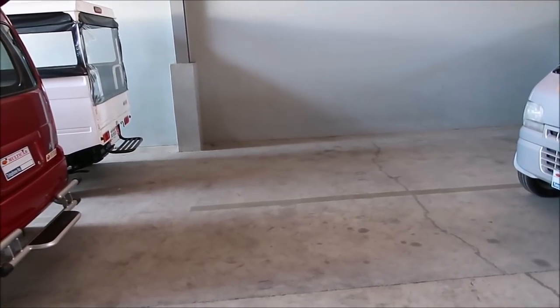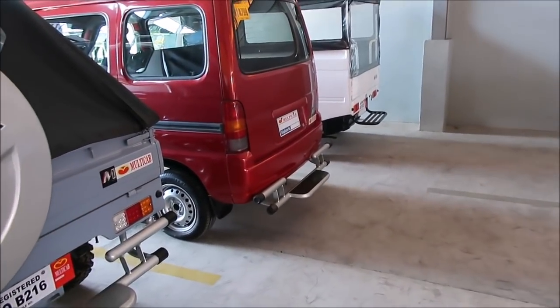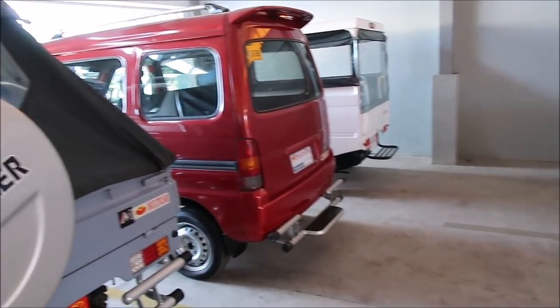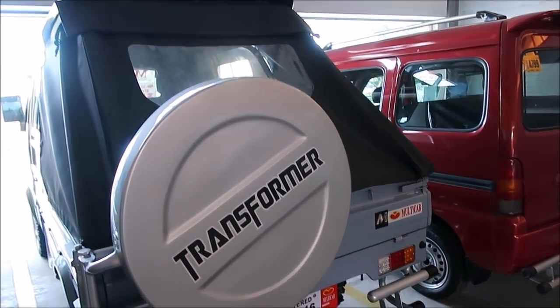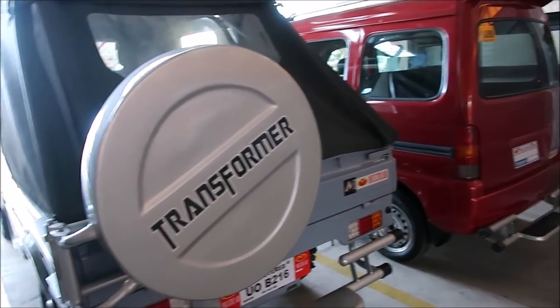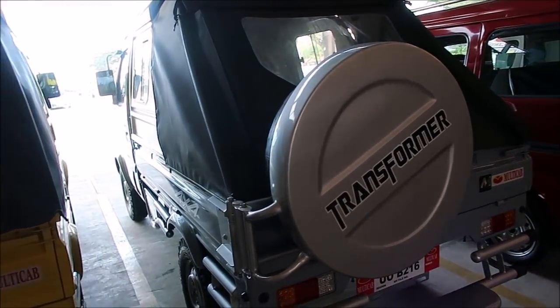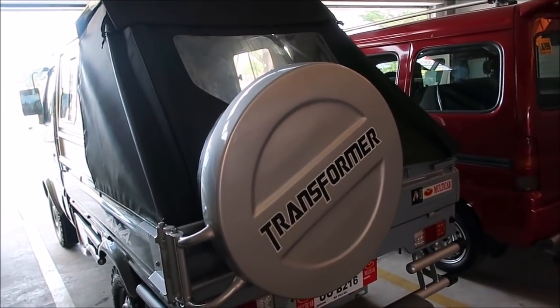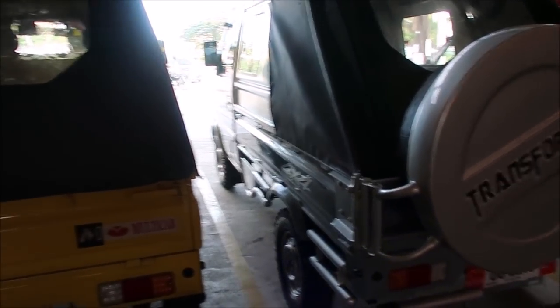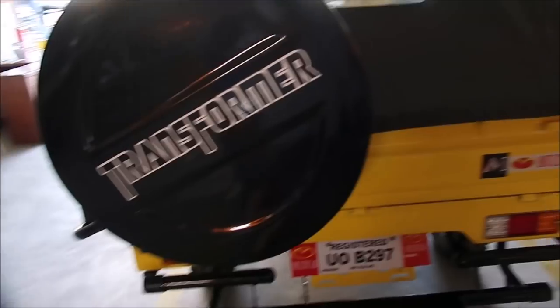We're back at multi-cab with Nicole again. He said since the last video, everything that was in that video is now sold, so now he only has a few units in inventory here — maybe three or four. The ones behind are sold and he said try not to include those in the video.